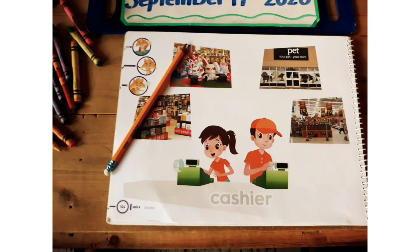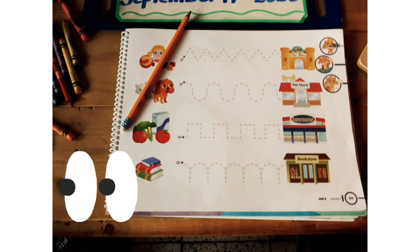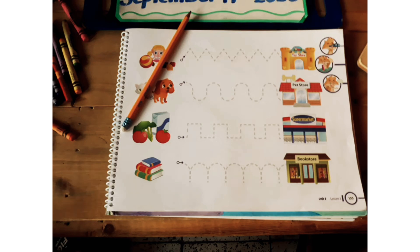Now, trace the letters with your pencil. With your pencil, you'll trace lines from the object to the establishment. For example, toys to the establishment — toy store. Yes, toy store. The dots to the pet store. Good job, babies.